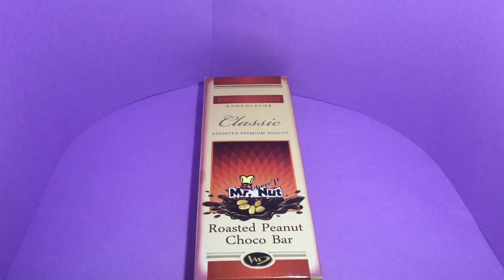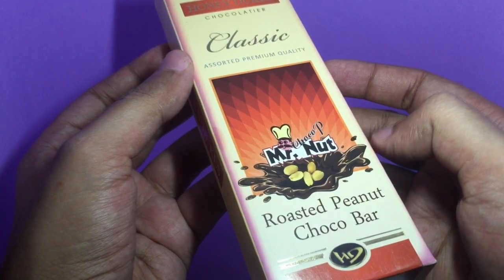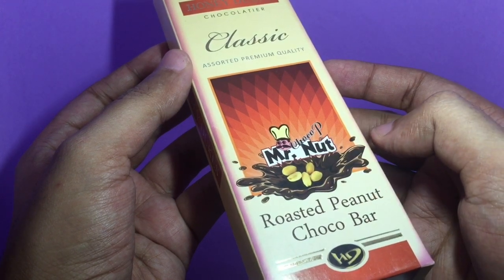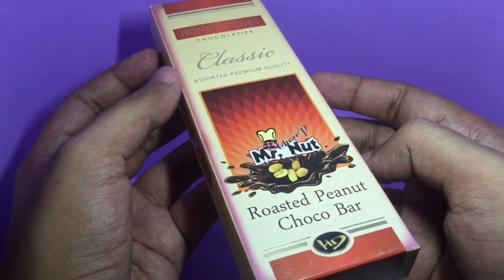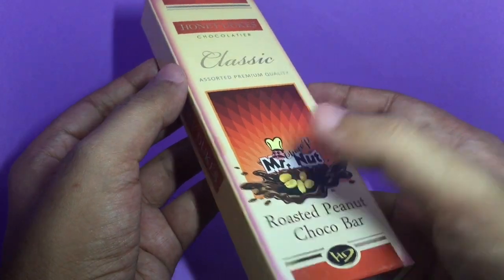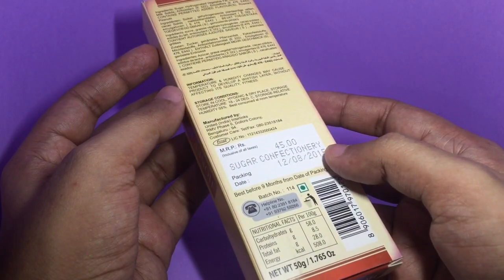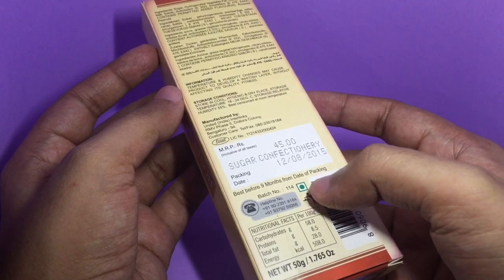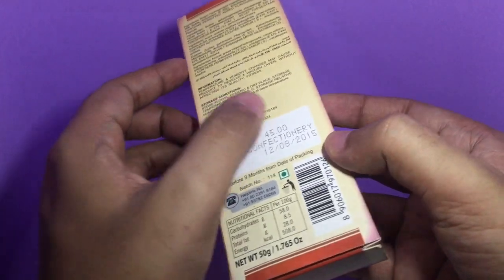Let's take a look at this Honeyduke's Roasted Peanut Choco Bar — that's Mr. Nut. I'm not sure why it says 'Choco Pea,' it's a roasted peanut choco bar. Really nice-looking packaging. It costs around 42 rupees, or around 80 cents or so. It's a vegetarian product manufactured in India. So let's see what we get.